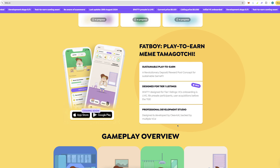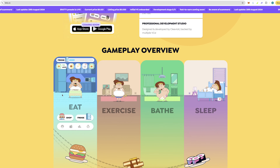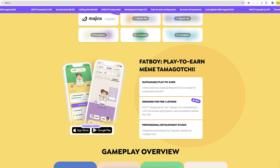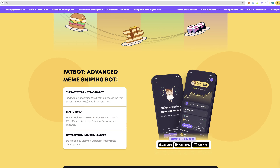Here is how the game works: similar to a Tamagotchi, you have your character and you keep him happy and keep him alive. They also have a sniping bot — the fastest meme sniping bot. Trade and snipe upcoming meme and alt launches in the first second, buy first, earn most. Fatty token holders receive a fat bot revenue share in ETH and SOL and access to premium performance features. So that's where the passive income comes from — a revenue share from holding the Fatty token from the bot.